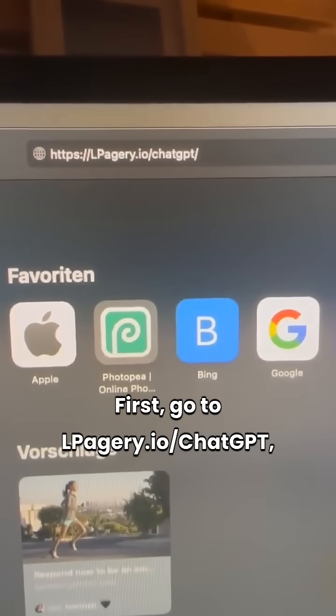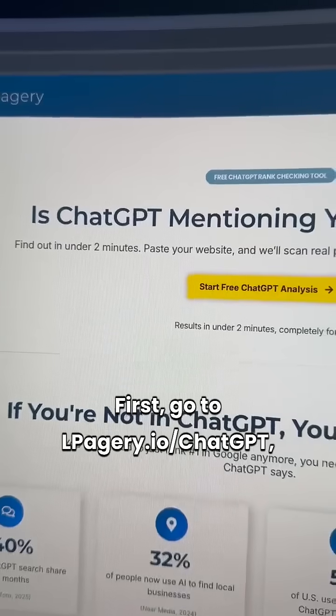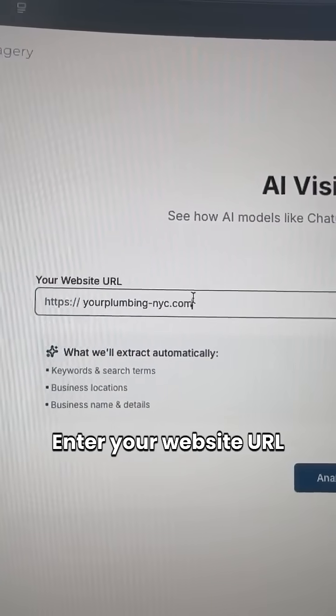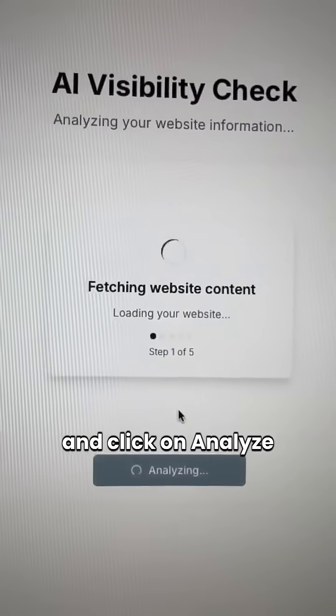First, go to lpagery.io slash ChatGPT. Then click on Start Free ChatGPT Analysis, enter your website URL, and click on Analyze My Website.